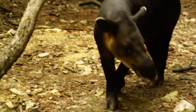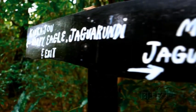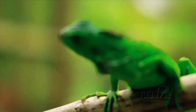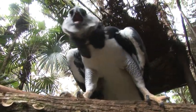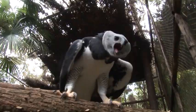A trip to the Belize Zoo organized by the resort is also an unforgettable experience. Getting the chance to see a world-class zoo doing incredible conservation work is very heartening. Meeting Sharon and talking about harpy eagles and their reintroduction in Central and South America was absolutely fantastic.